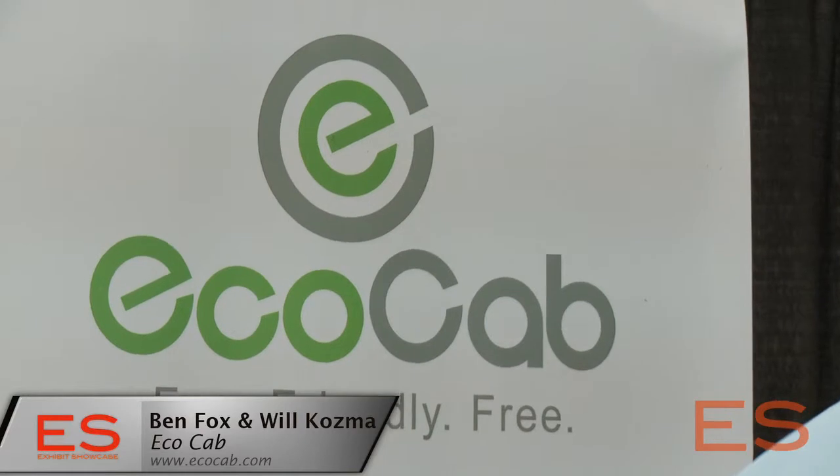How you doing, Ben? Good, thanks. And this is Will. Now, what is EcoCab?